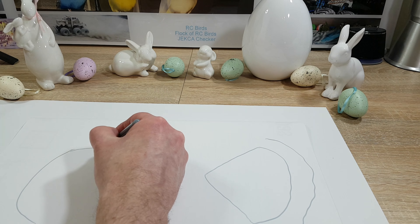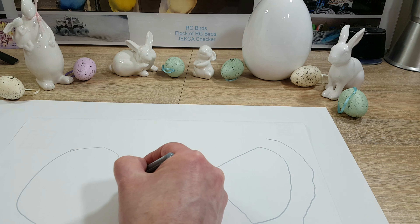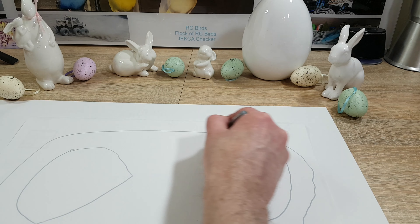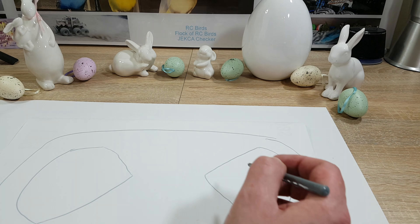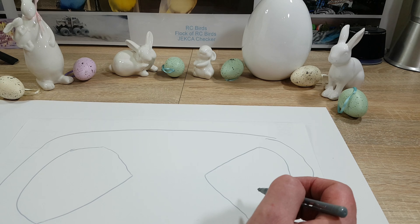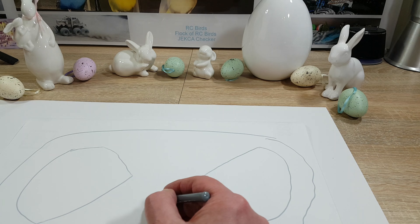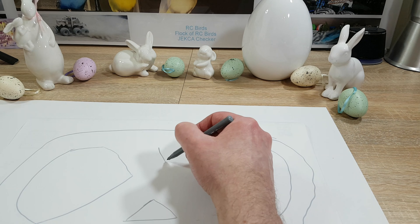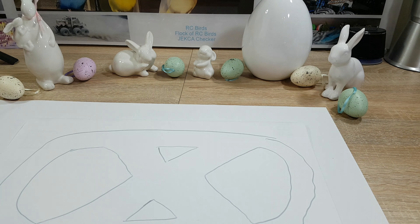Und bevor ich zu den wirklich guten Ideen komme: Die dritte Option ist das Wetter — trocken, staubig, nass, gefroren oder Schnee. Aber das Wetter ist bekanntlich unzuverlässig, und manchmal hat man einfach nicht die Bedingungen, die man will. So warte ich hier in Münster auch jedes Jahr auf Schnee, der nie kommt. Und natürlich kann man auch den Fahrerstandort ändern.